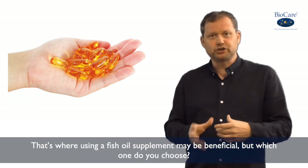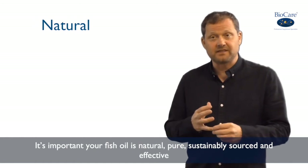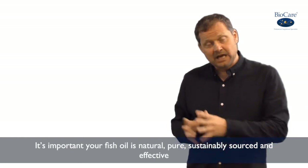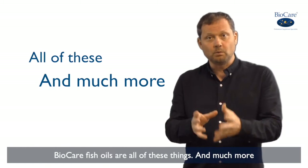But which one do you choose? It's really important that your fish oil is natural rather than synthetic, pure, sustainably sourced and effective. And Biocare's fish oils are, of course, all of these things, but also much, much more.